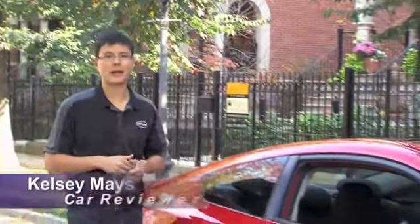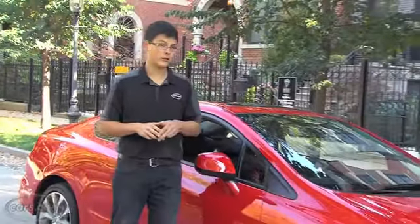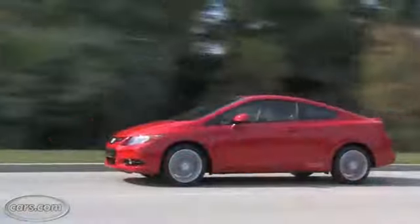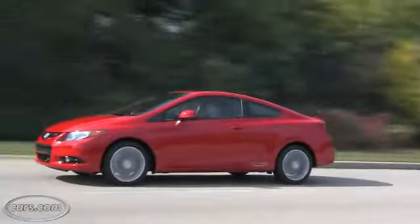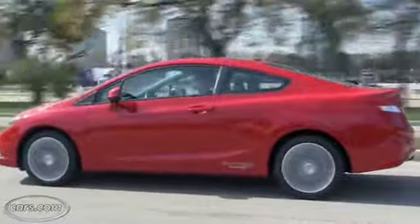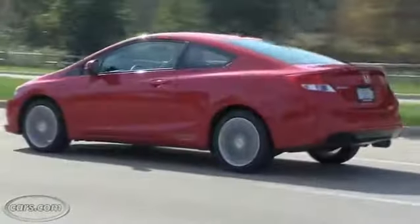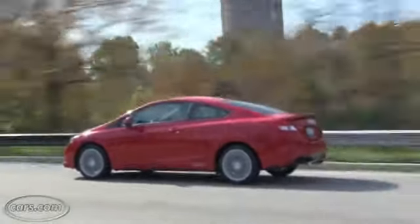Hi, I'm Kelsey Mays for Cars.com. Honda redesigned the Civic for 2012 to be a little bit softer than the car it replaces — it's comfortable, it's quiet, and it's got a cushier highway ride. Unfortunately, a lot of that carries over to the racier Civic SI, and I wonder if performance enthusiasts won't like that. We cover the new Civic's styling and interior cargo area in another video on Cars.com. Here we're going to talk about what sets the SI apart and cover how it drives.